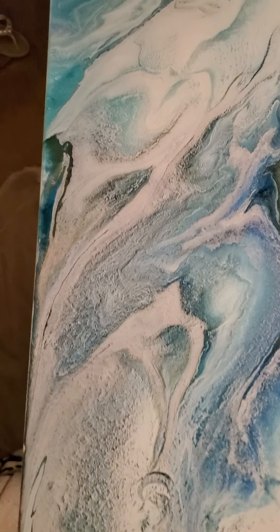Look at this over here. It is just gorgeous. It almost looks like this is a shoreline and the waves are going up onto the shore. It's just beautiful.